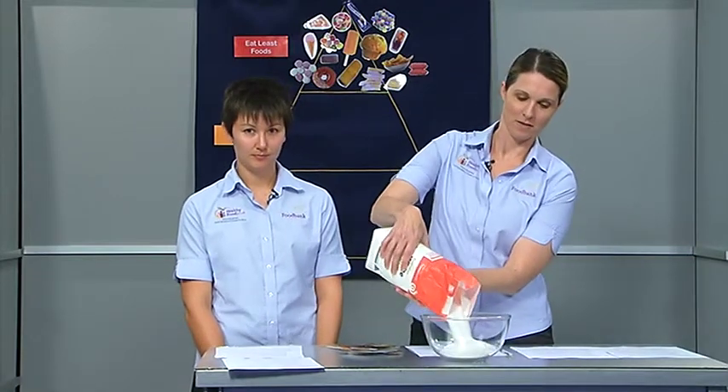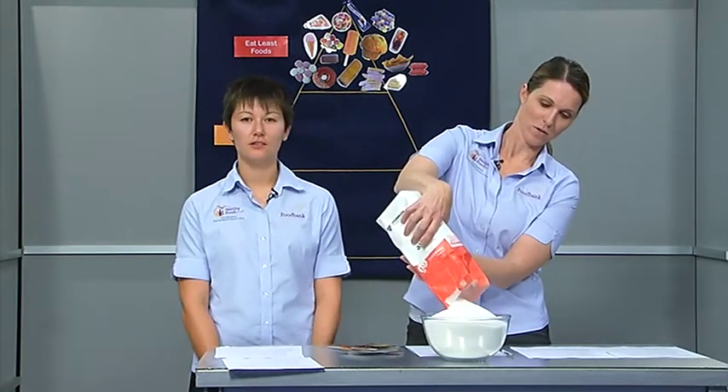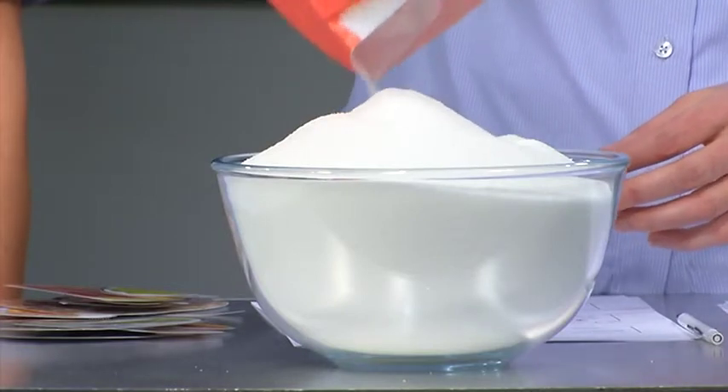If you add a can of soft drink and your child goes to just one birthday party a month, this can actually equate to about two kilos of added sugar every year — as you can see in the bowl. That's lots of extra sugar and calories that children don't really need in their diet.